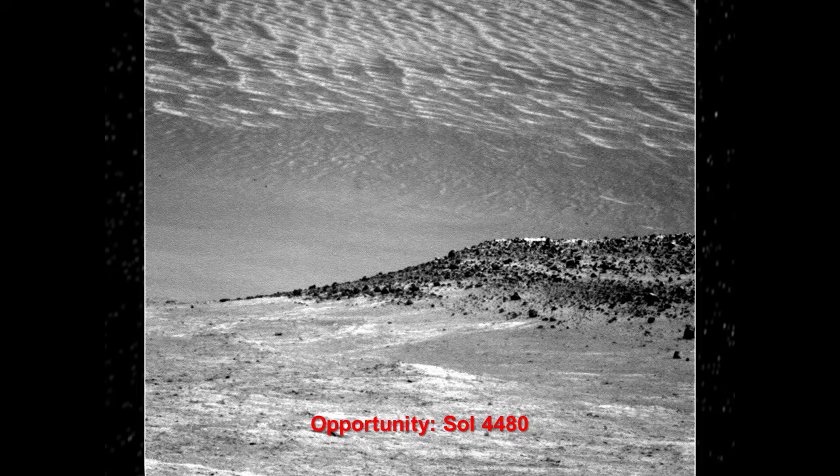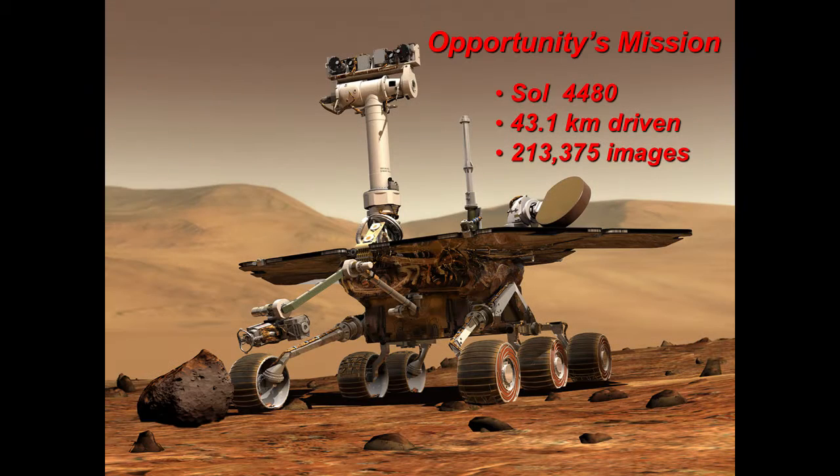Just a recap for the Opportunity mission: day 4480. So far it's driven 43.1 kilometers and returned a little over 213,000 images, and it's still going strong. I just talked with one of the investigators on Opportunity this afternoon, and they've received yet another extended mission approval from NASA, meaning they've got one more Mars year of funding. This is something like their fifth extended mission.